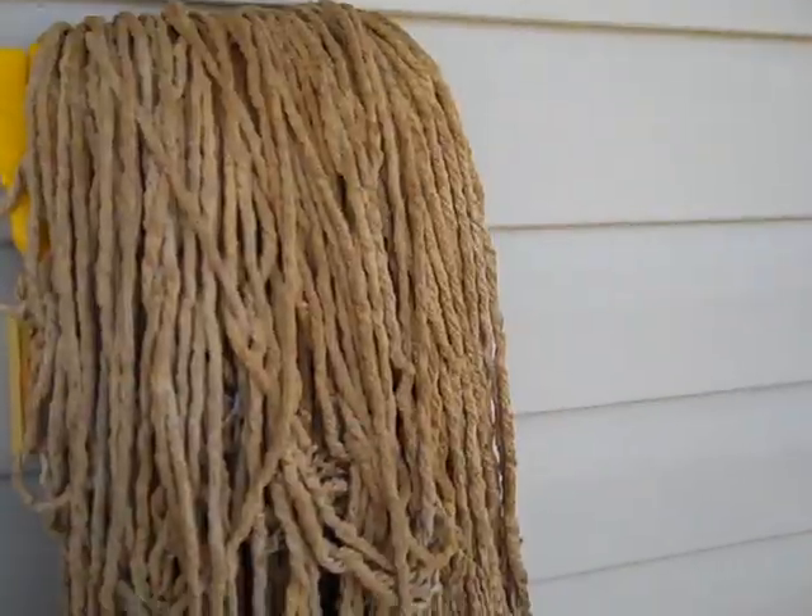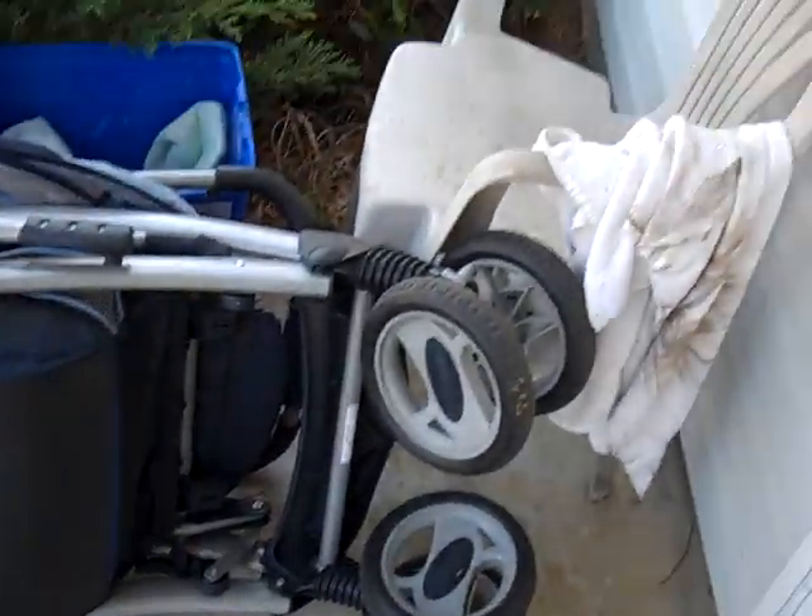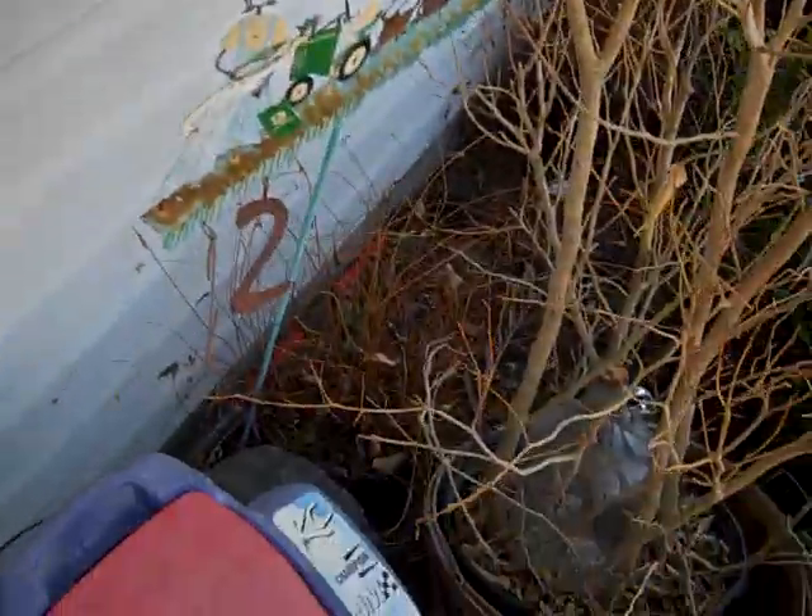We don't have a very big house, so we have things on our front porch that probably should not be here.